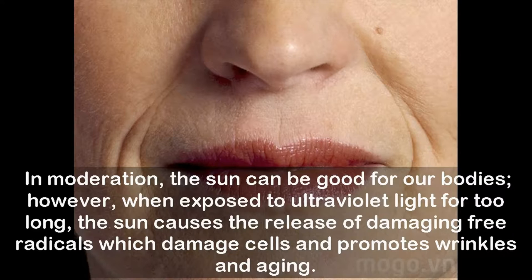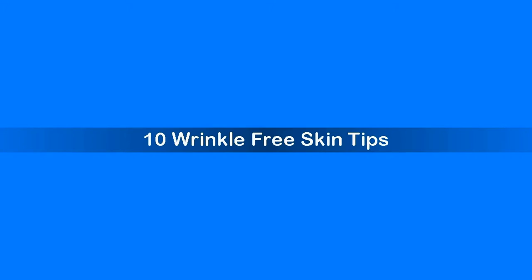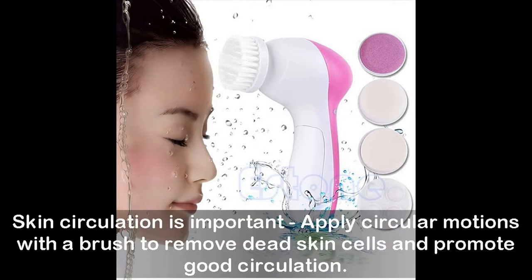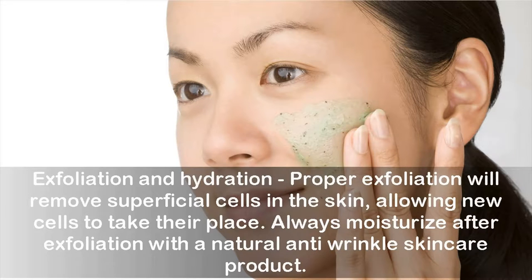10 wrinkle-free skin tips: Skin circulation is important — apply circular motions with a brush to remove dead skin cells and promote good circulation. Try to eat foods that contain vitamin E, vitamin C, and B, along with vitamin A. Exercise: working out is a great way to oxygenate the skin and release toxins.